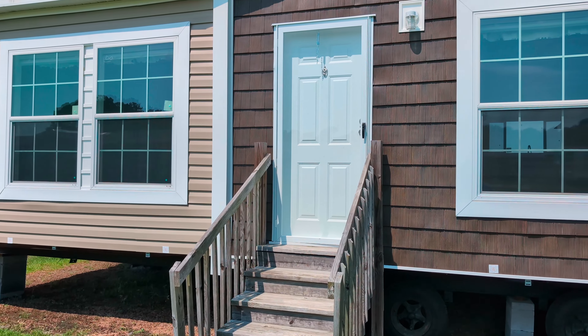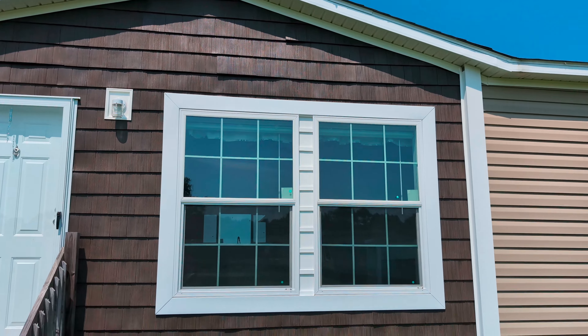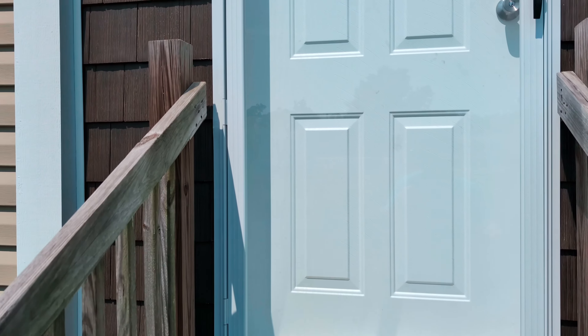We're going to walk one in and check it out. But look at the outside — I really like the outside of this home. It's beautiful. I love it. Let's go on in and check it out.